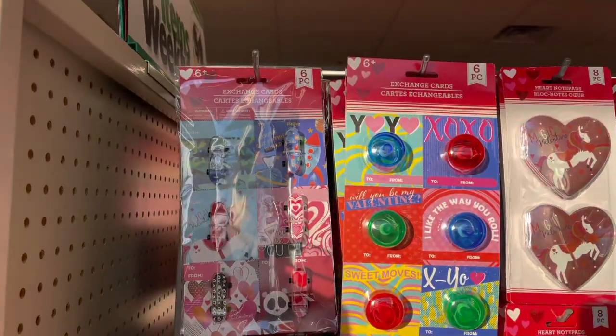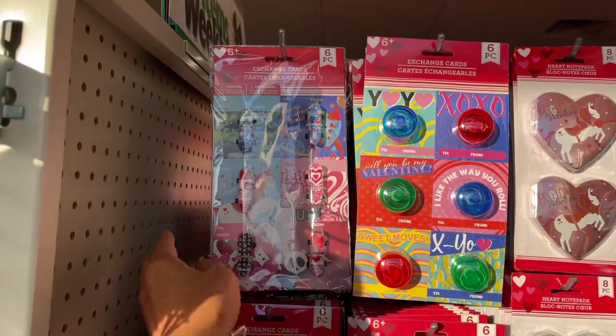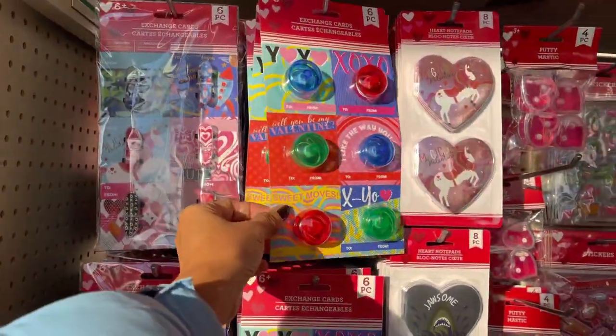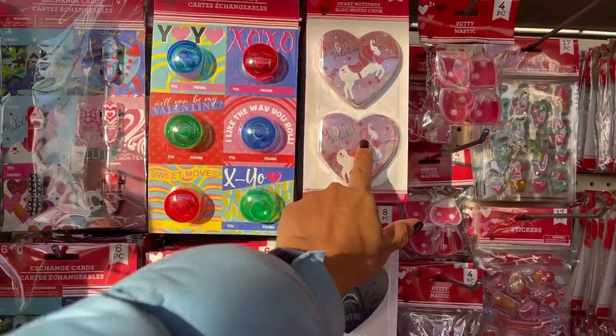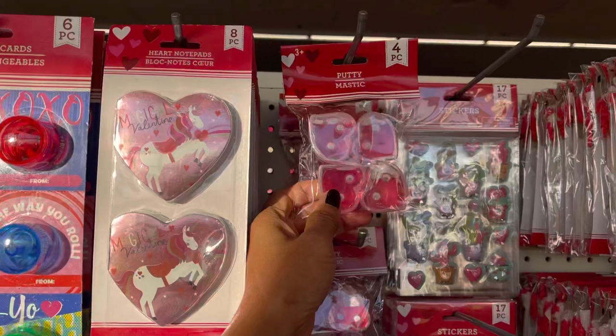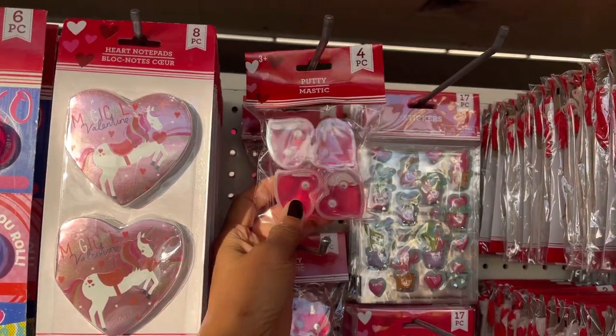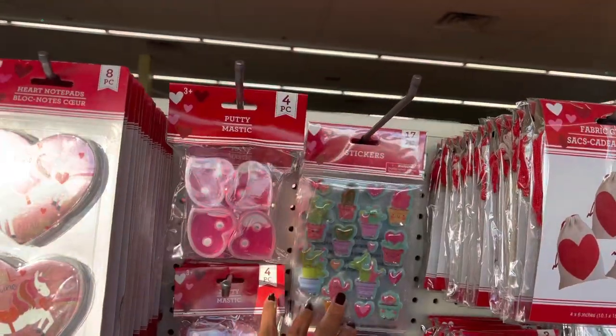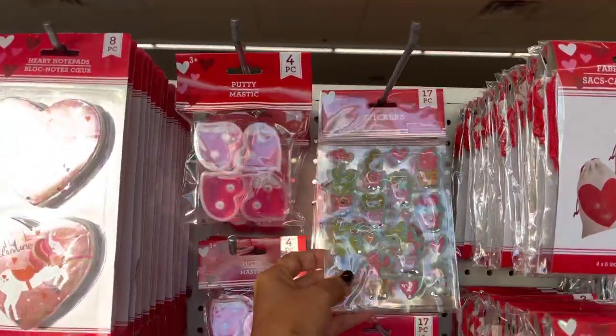Oh look, they have more Valentine goodies - exchange cards. These are yo-yos, and these are more little cards you can give. Oh look at this putty mastic - these are putty. These are stickers, they're like 3D stickers.